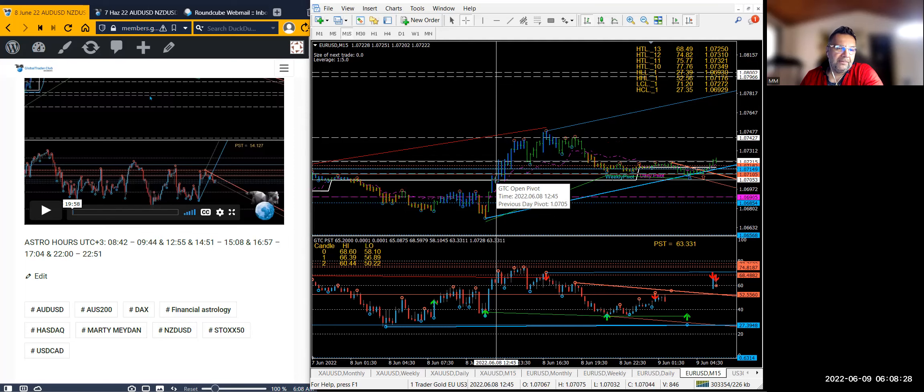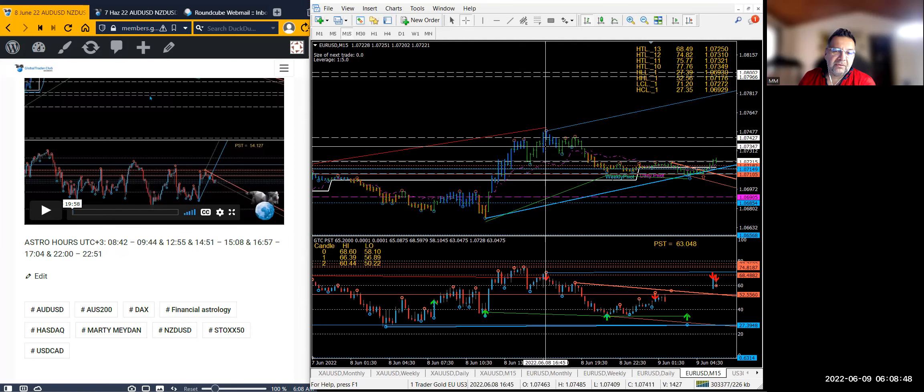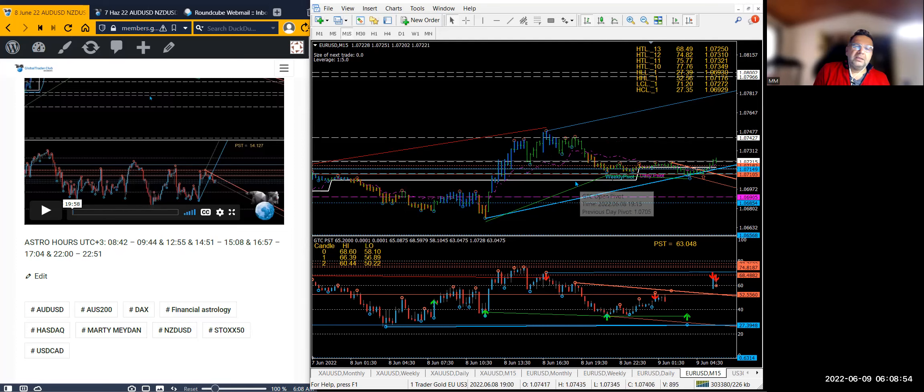We had 12:55 — that's right there — and then 2:51 to 3:08. Look at that top level: the market gets there, shoots down about 20-25 points, goes up again at another astrological hour, then goes all the way back to the weekly pivot — another 30 points. Astrological hours are giving us good turning points if you match them to your pricing. If you don't match to your pricing, you're going to get yourself into trouble.